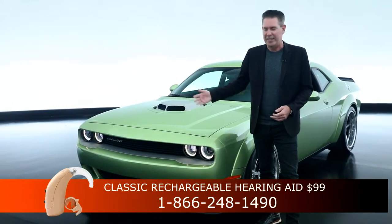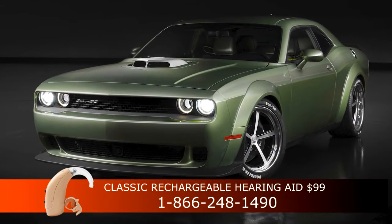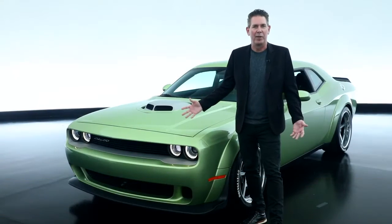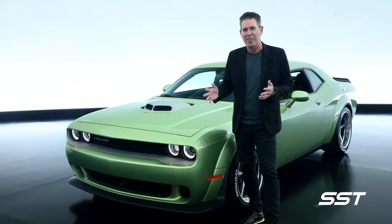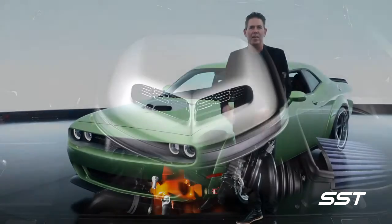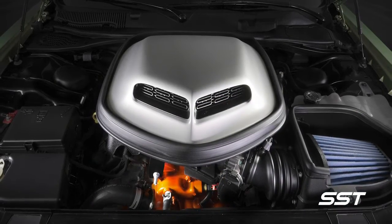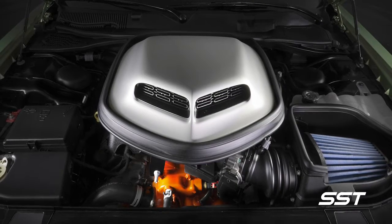We wanted to experiment with another shade of green — we call this one Rotten Avocado, and the name of the vehicle is Holy Guacamole, so you can see the fun we had with the naming convention. Under the hood, underneath the shaker, we have our 392 engine putting out 485 horsepower.